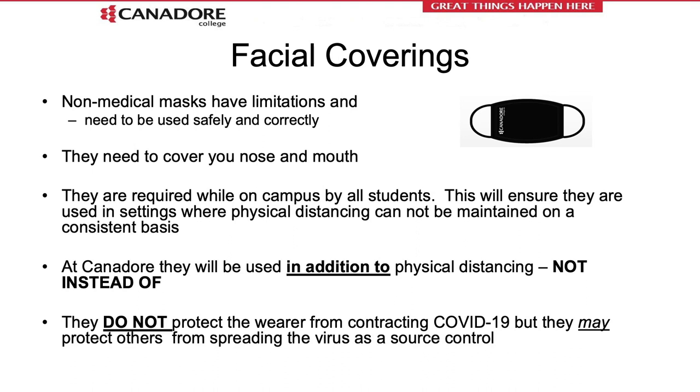Facial coverings or non-medical masks do have limitations — they must be used safely and correctly, and need to cover your nose and mouth. They are recommended in settings where physical distancing cannot be maintained consistently. At Canadore College, they will be used in addition to, not instead of, physical distancing — both are required. They do not protect you, the wearer, from contracting COVID-19. This is part of our social responsibility to wear a mask in case we are unknowingly infected, so we don't spread the virus while on campus.